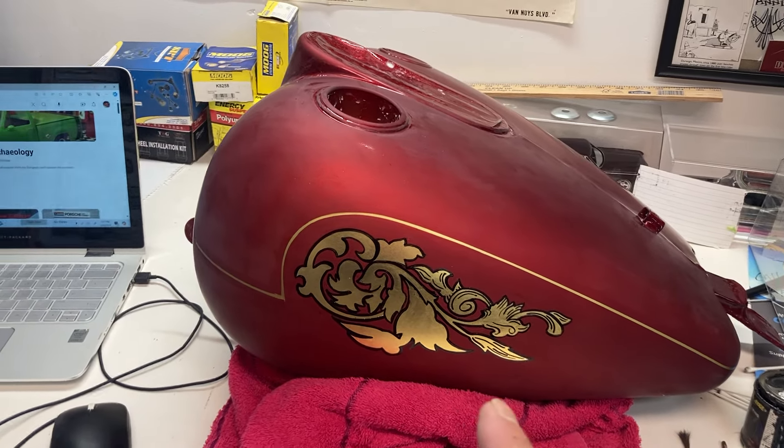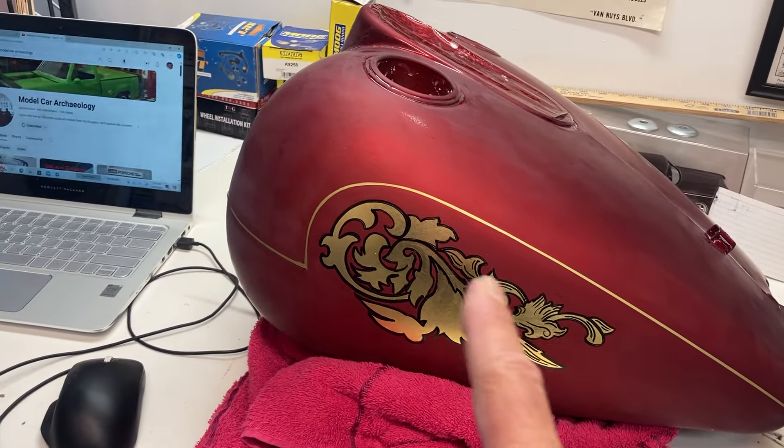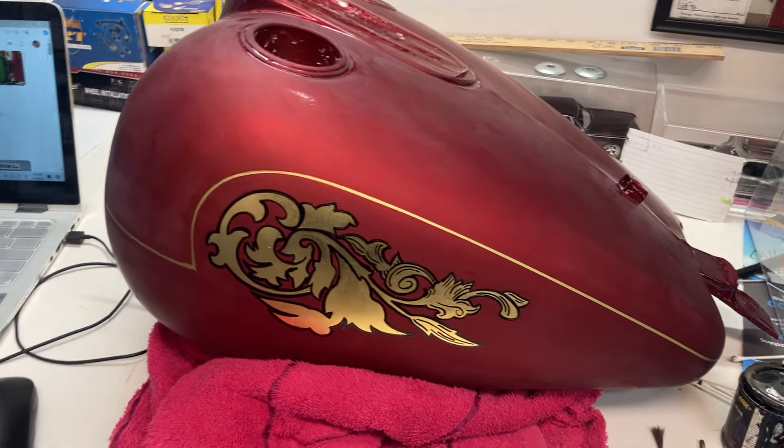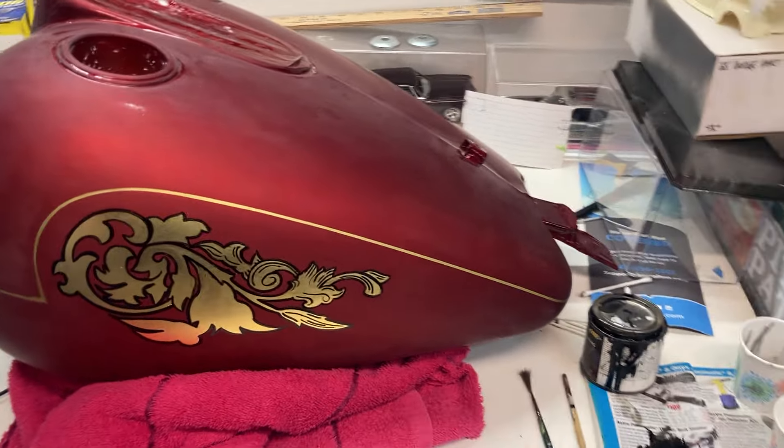I'm just kind of outlining everything in black and adding a little bit of detail to the inside of it. Once I clear it, I think it'll look pretty neat.